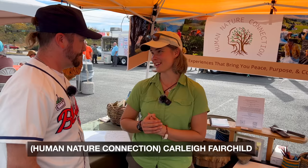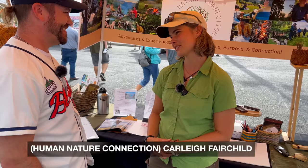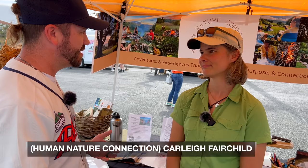We're here with Carly Fairchild — everybody probably knows you from your time on Alone. What have you been doing since then? This year I started focusing on creating my own business: Human Nature Connection — adventures and experiences to bring people more peace, purpose, and connection in their lives. I'm interweaving survival skills with self-development skills in a way that's accessible to anybody. When you become more in touch with survival skills in the wilderness, you naturally become more connected with the earth.